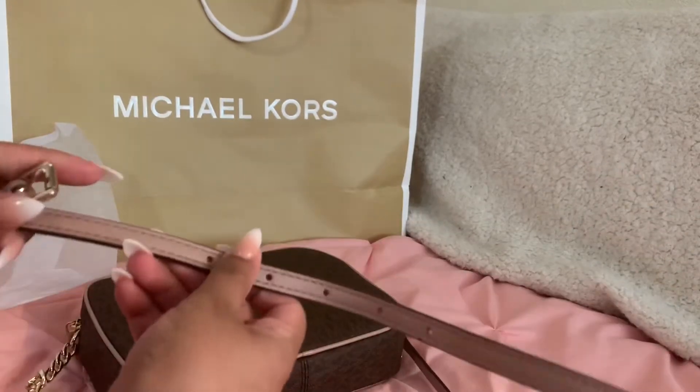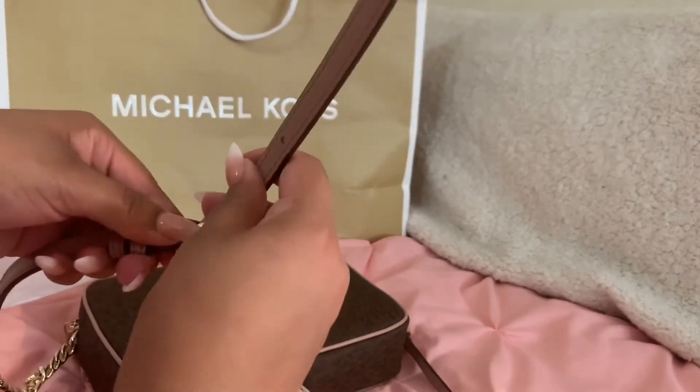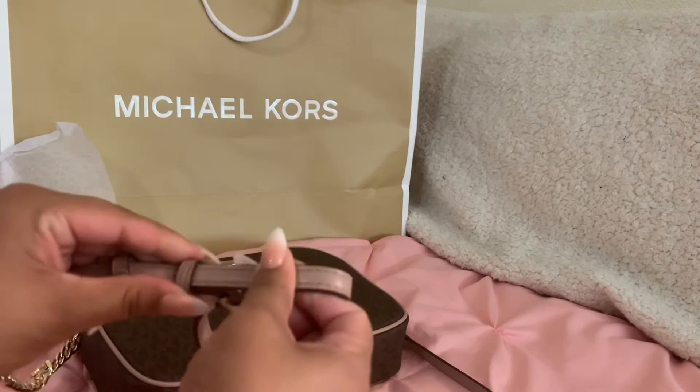I'm probably going to adjust it to the middle strap setting just because I like my crossbodies not too long but not too short either, especially because I'm only five feet.